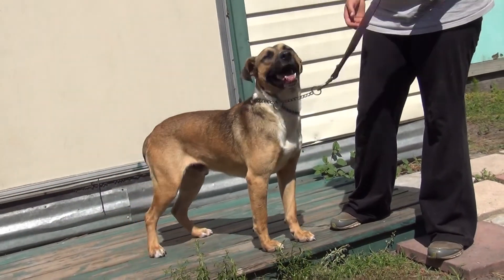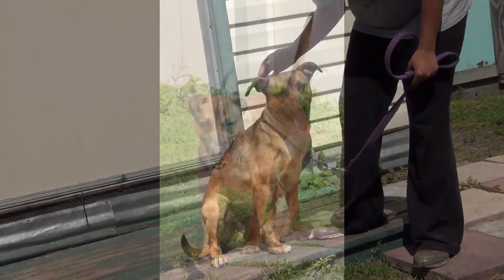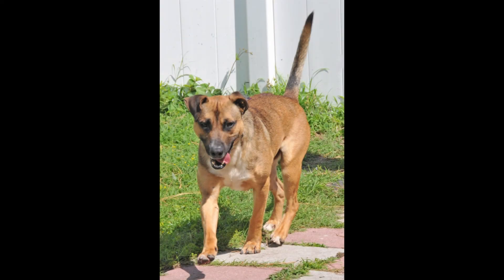With that shepherd mix comes high intelligence. So what Juke needs more than anything is a really dog-savvy person to go through some training with him.